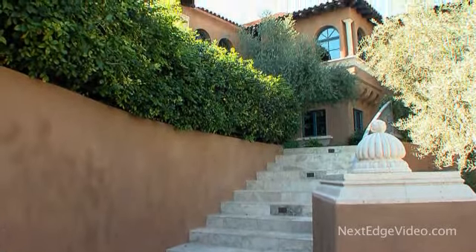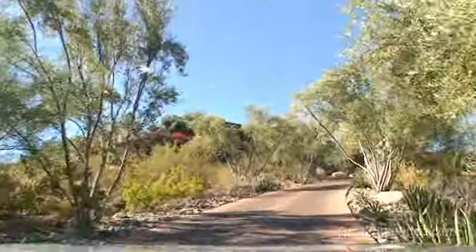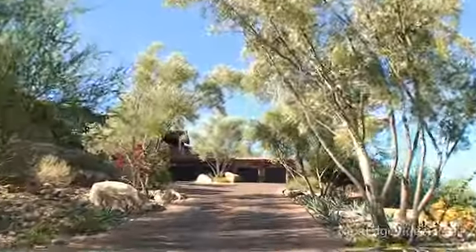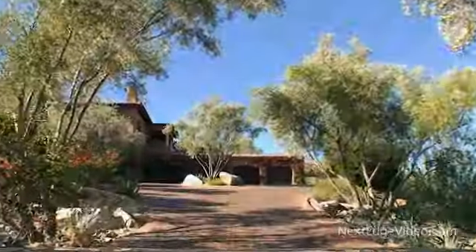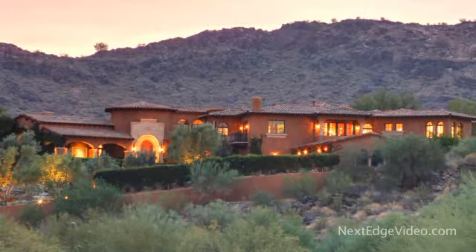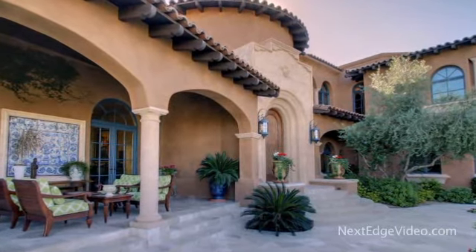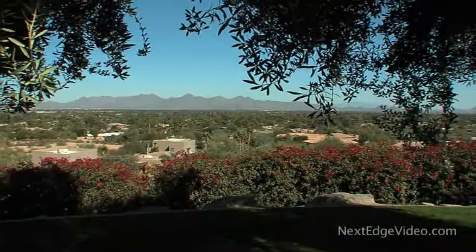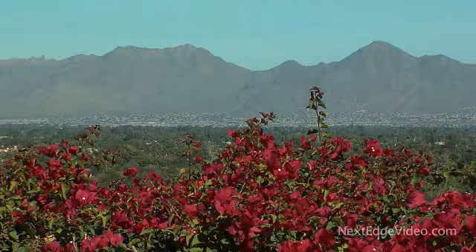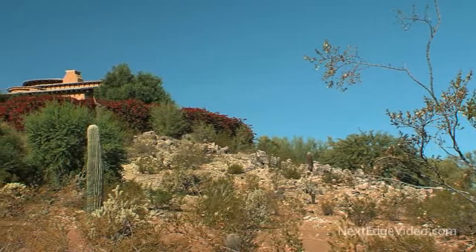Behind the iron gates, a winding driveway lined in olive trees leads the way to the striking entrance. Perched on three acres high atop Mummy Mountain, this more than 11,000 square foot home was masterfully built by renowned developer John Schultz and designed by Ken Brown, offering the ultimate in privacy and tranquility against a serene and scenic setting.